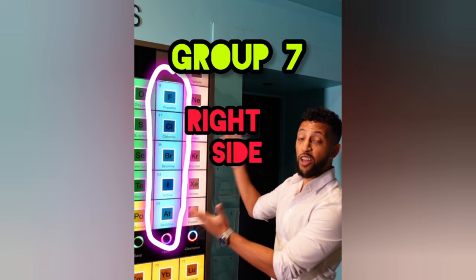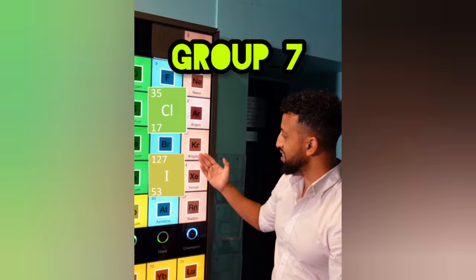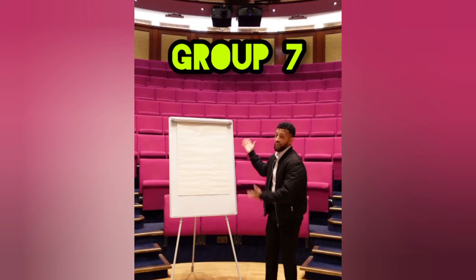Now we're onto group 7 on the right side of this table. They're one electron short of being electrically stable. Chlorine and iodine — now I can say we're done. I had some bars about this group but all of them are gone.